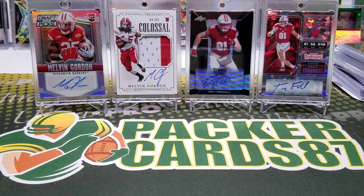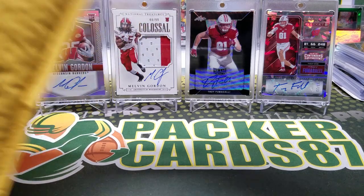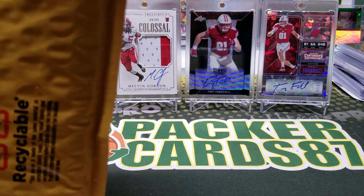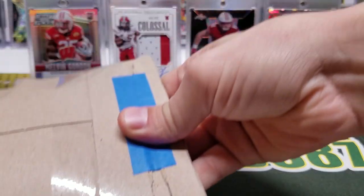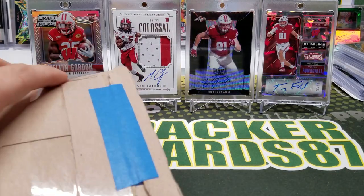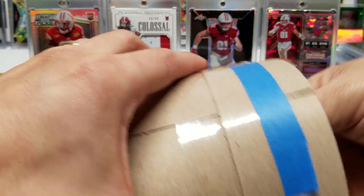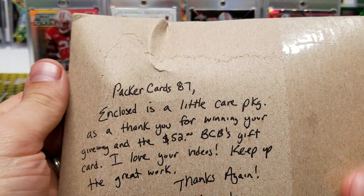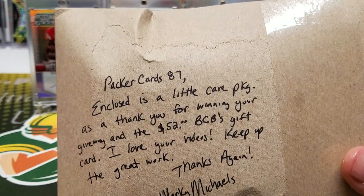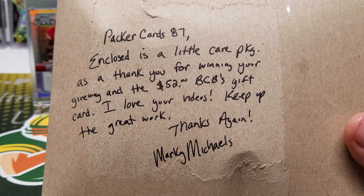Marky, Marky, Marky — you sent me something! This was one of my giveaway winners and he asked if he could send me something. You didn't have to do that, man, but I do appreciate it. Receiving care packages is — I just don't feel like I deserve you guys sending me anything. The note says: 'Enclosed a little care package as a thank you for winning your giveaway and the $52 BCB gift card. Love your videos, keep up the great work. Thanks again — Marky Michaels.'